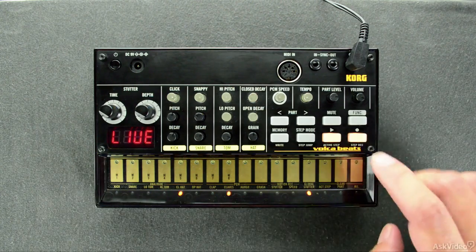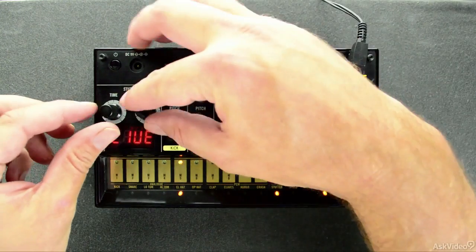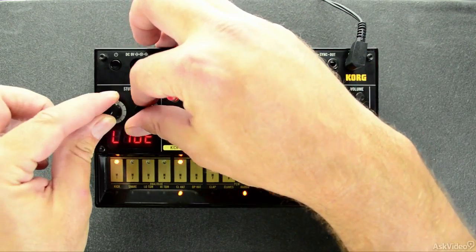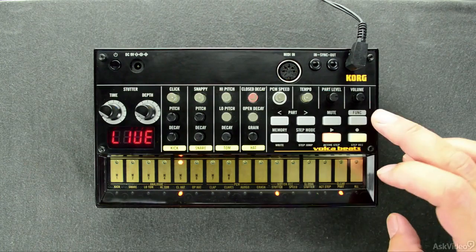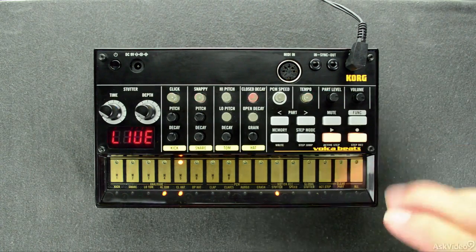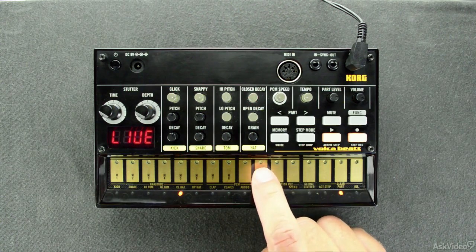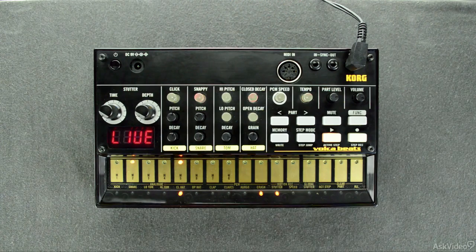And it really is that cool. Volca Beats is an amazing drum machine that embodies both analog and digital PCM technology. The combination of the two technologies and with careful engineering from Korg has resulted in a low cost, booming little drum machine that can act as both a standalone instrument and a sick accompanying device all in one.